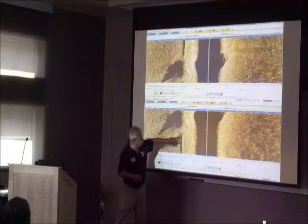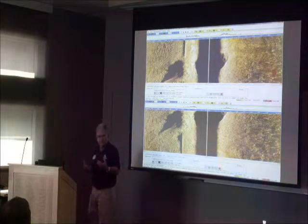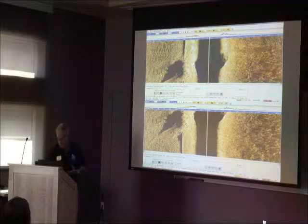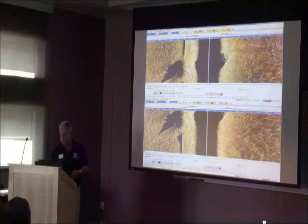We're able to measure things like how the topography changes around the pipeline and whether the span lengths are getting smaller or larger. And like I said, we can do that as often as once a month. We'll show you some more vivid examples of this when we go downstairs to the boathouse.